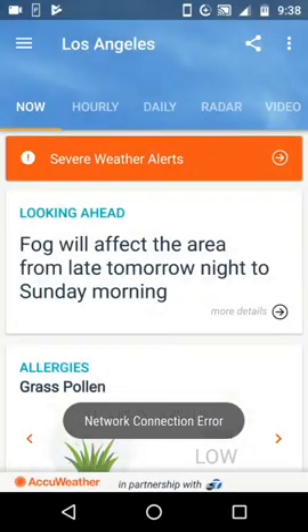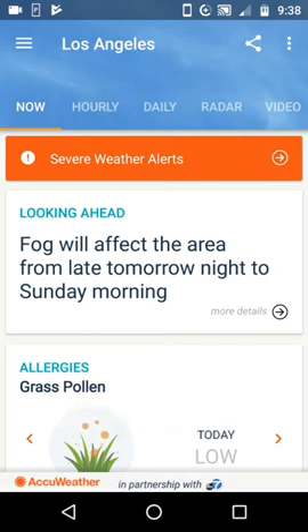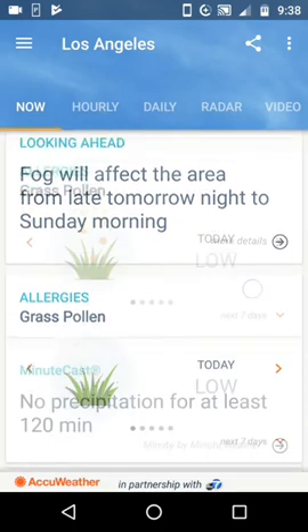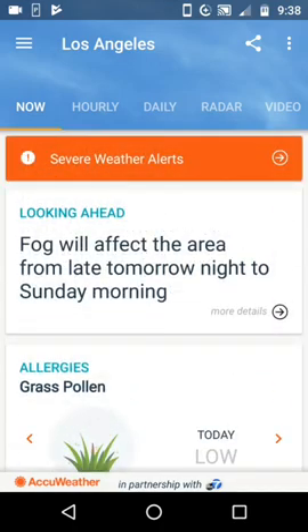But I don't live near the mountains. I don't live near the beach, so neither of these conditions are going to affect me. So I'm going to go ahead and just look at the rest — fog's going to be in the area, and we've got your pollen forecast.